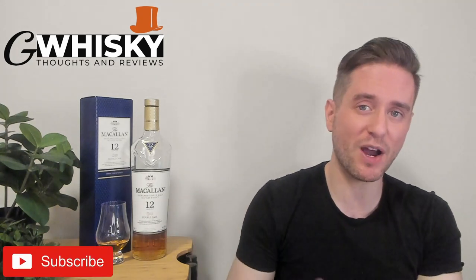What's up guys? Welcome to GWhiskey. My name is Jeff. This is a channel where I offer my thoughts and opinions on a specific whiskey, and if you stick around to the end I'll be giving it a score as well. Hit subscribe down below, and with that out of the way, why don't we jump into our review.